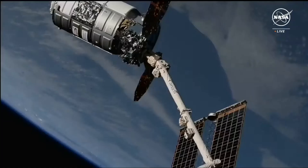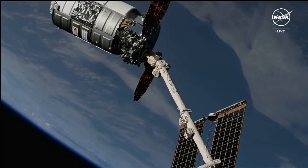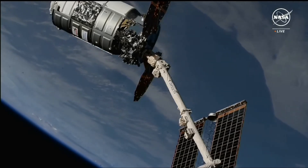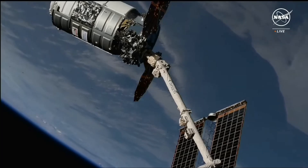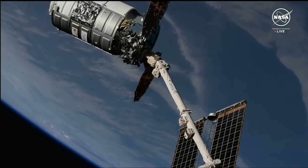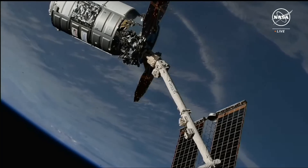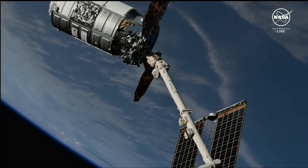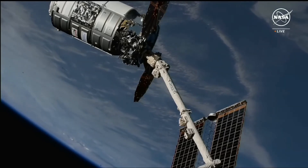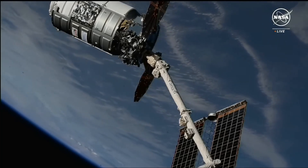2:11 AM central time, 3:11 AM eastern time. While the space station flew over the South Atlantic Ocean, Northrop Grumman's 21st commercial resupply service mission was successfully captured at the hands of NASA astronaut Matthew Dominick. The Cygnus cargo spacecraft, as you see on your screen, is now securely attached to the space station's robotic arm.